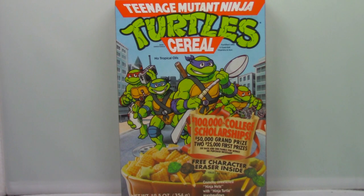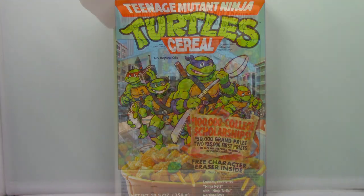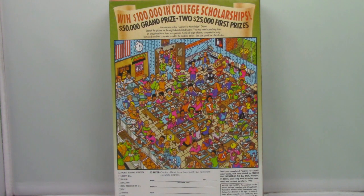Last but not least, we have this box from Teenage Mutant Ninja Turtles cereal. It wasn't a great cereal, but at the same rate, there wasn't anything else to take its place.